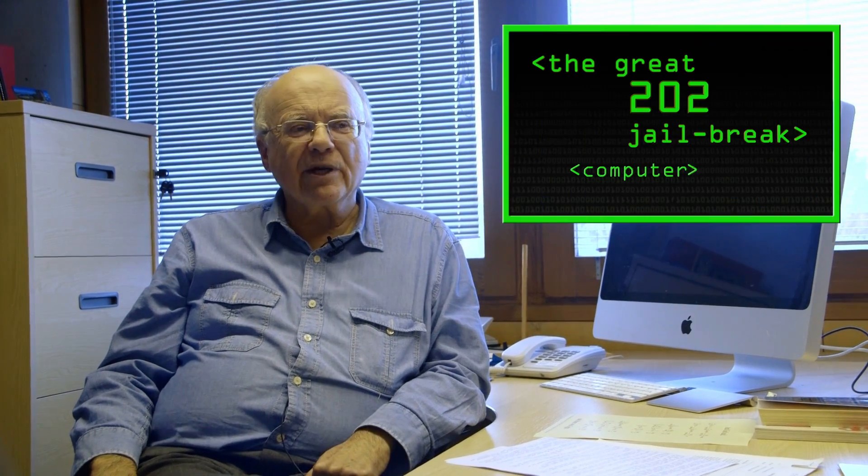Perhaps one shouldn't be putting a date stamp on these videos, but since it's early 2014, Happy New Year everyone. I'm absolutely delighted that so many of you enjoyed so much the previous video we put out, which of course was the great 202 jailbreak.